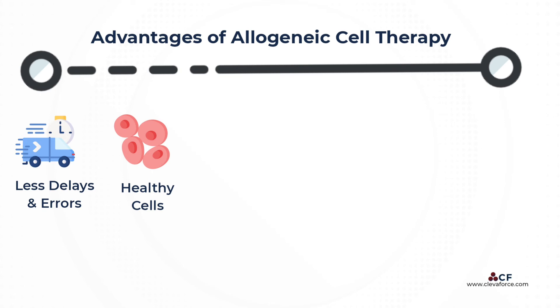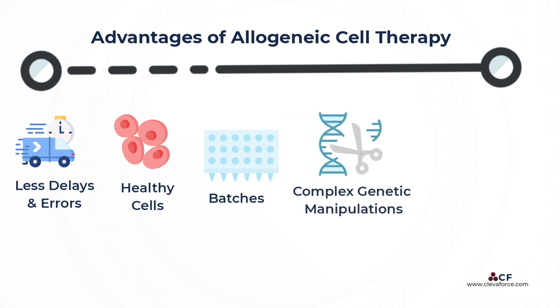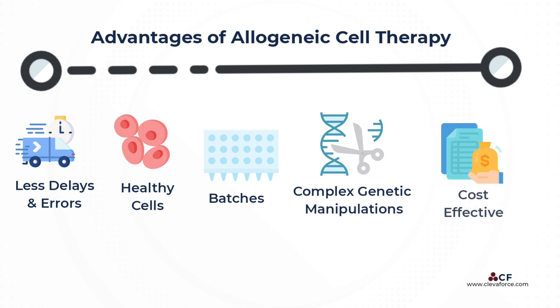Importantly, if the patient requires additional treatment, a second identical batch from the same donor can be delivered quickly. Because multiple batches are derived from the same donor, there is consistency among them. In addition, more complex genetic manipulation can be done in a controlled way with standard quality assurance and the possibility to leverage automation and scale up the manufacturing process. All this contributes to lower cost of goods, which means companies can offer a competitive price compared to alternative treatment options and reimbursements.